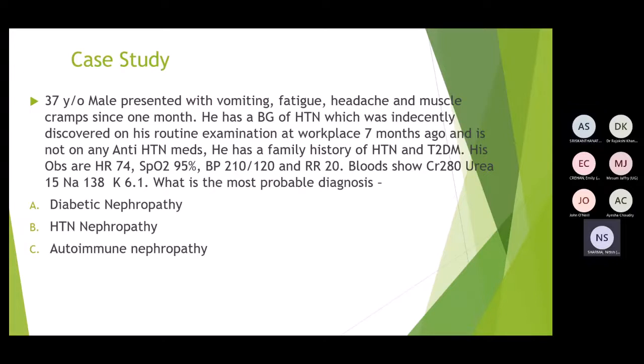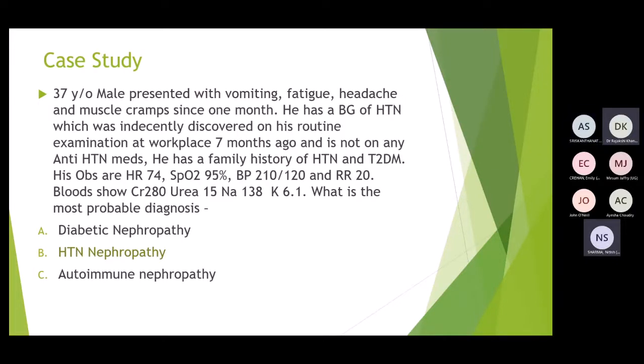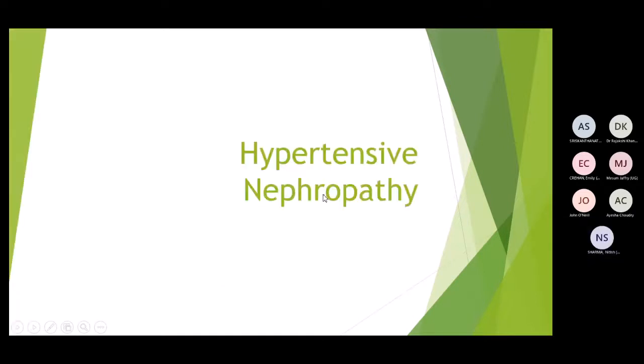The most probable diagnosis is hypertensive nephropathy, given the history of hypertension and a blood pressure of 210/120, which is very high. The high creatinine and high urea suggest chronic kidney disease, likely undiscovered as the patient doesn't routinely attend his GP. The potassium is very high and may need urgent treatment, plus an ECG.